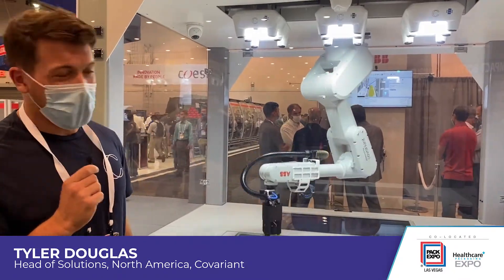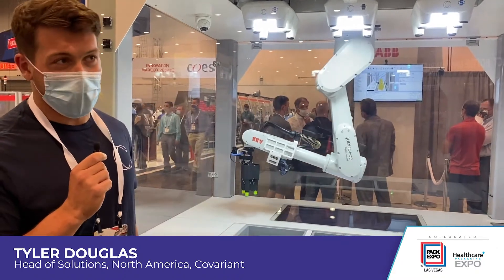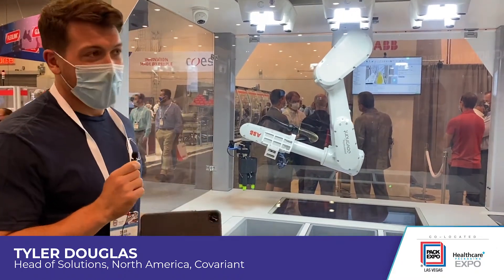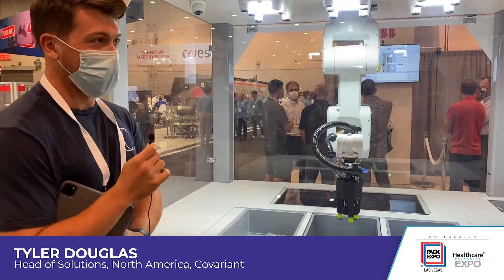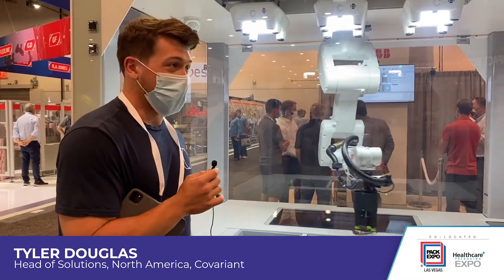What's particularly exciting about the ABB-Covariant partnership is we've created a product which is essentially extensible to all applications requiring some form of robotic picking. This allows us to easily approach any new use case and quickly add value.